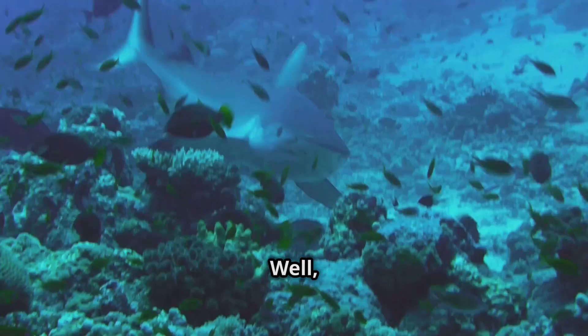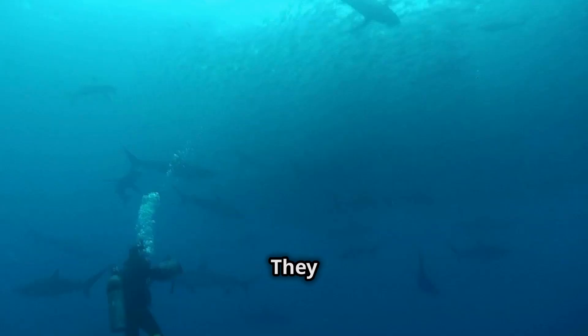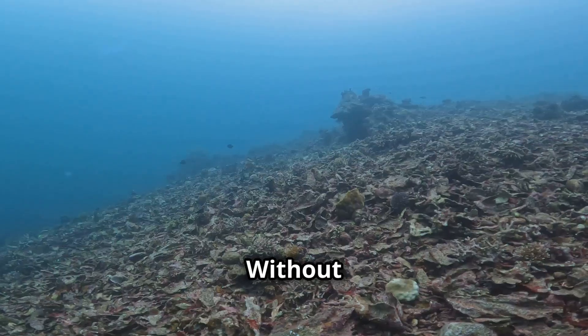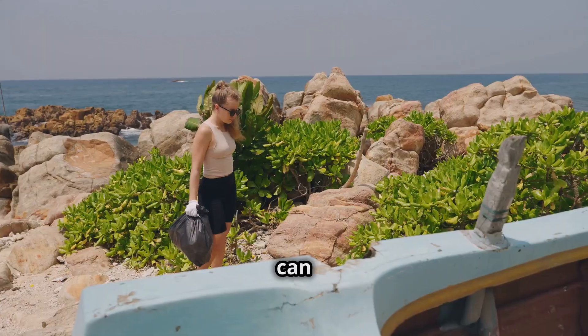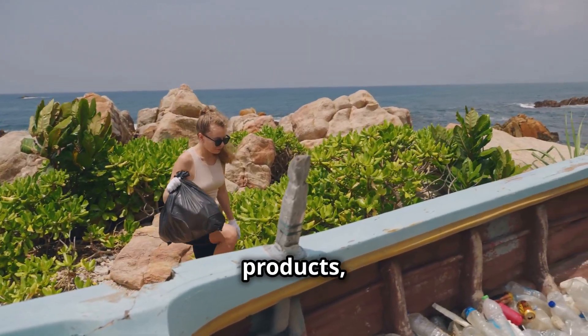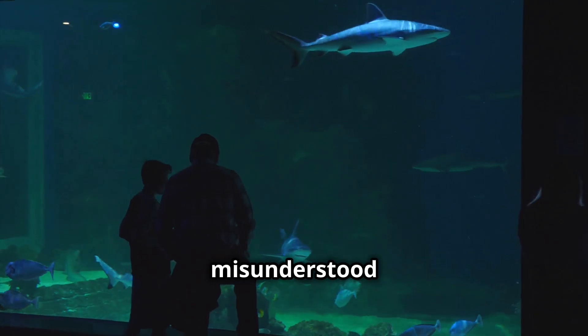So why should we care? Sharks keep our oceans healthy — they regulate fish populations and keep the ecosystem in balance. Without them, our oceans change forever. You can help by supporting marine conservation, avoiding shark fin products, and learning the truth about these misunderstood creatures.